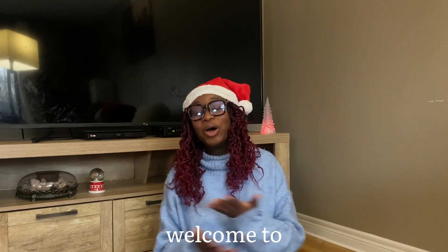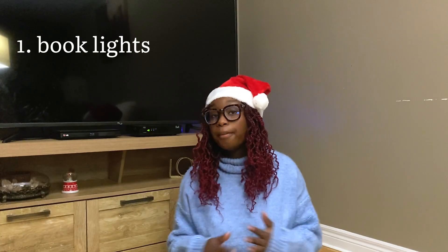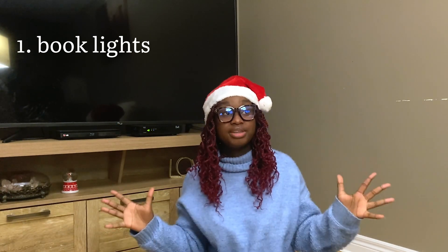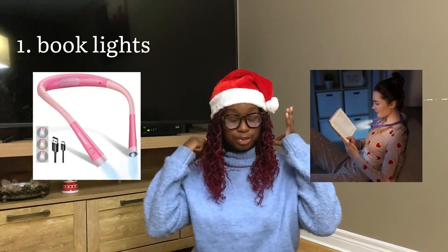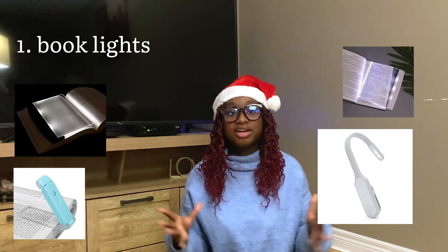Hi guys, merry everything! Welcome to the 12 Days of Bookmas — today is day one and we're starting strong with a bookish gift guide. Book lights: people are so innovative with them these days. I personally have one that you put over your neck, there's one that you can collapse onto the book — different fun things that can happen.